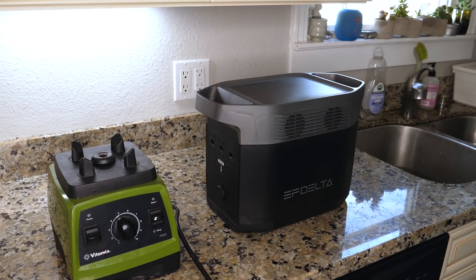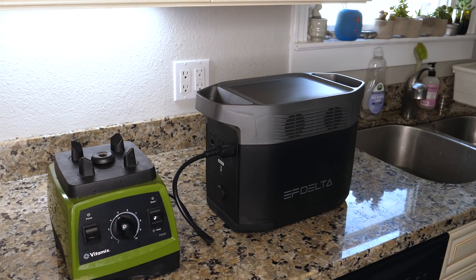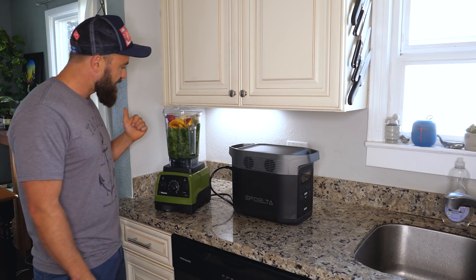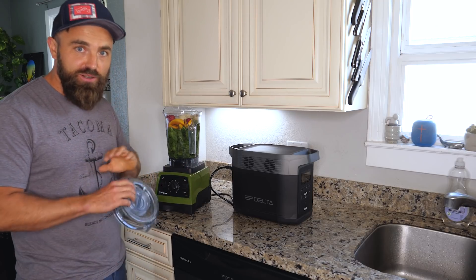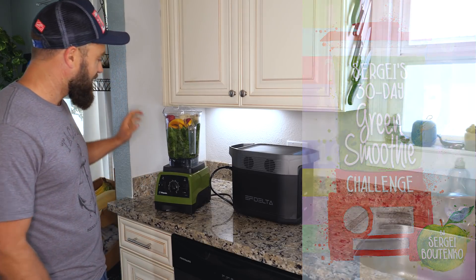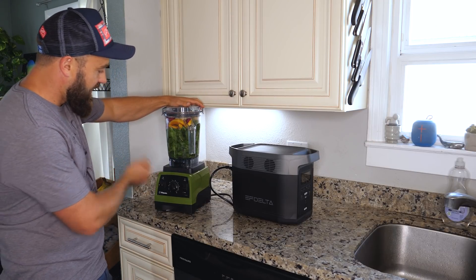This green bad boy is the Vitamix 7500. It's got a much bigger engine — instead of eight amps, it's 12 amps, so it's much bigger. Today I'm gonna find out if the Delta can power the big boys. I have some spinach, pear, mango, strawberries, bananas, and water. Together, all these ingredients are gonna make a green smoothie. I try and drink a green smoothie every single day because it's incredibly beneficial for your health. If this sparks your interest and you wanna learn more, check out my 30-day green smoothie challenge on YouTube. But I digress — today we're testing the Delta, and that's exactly what I'm gonna do now in the big boy Vitamix.